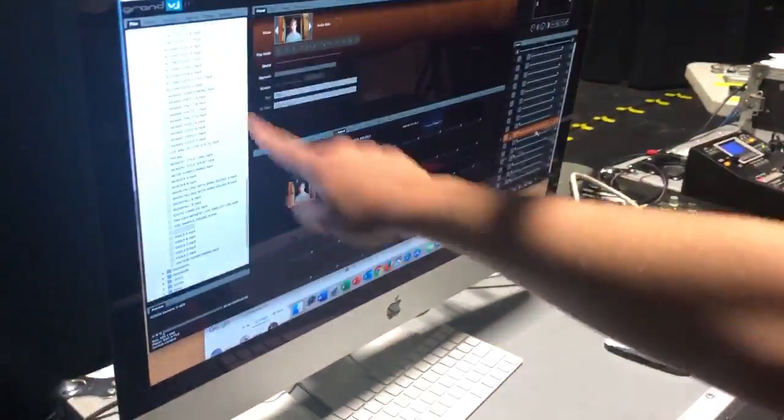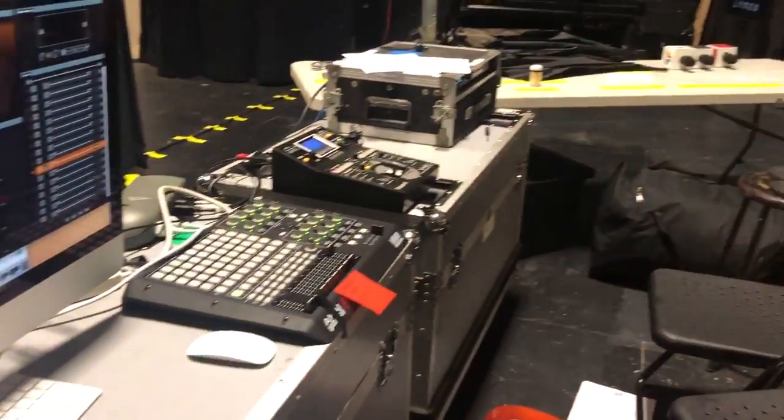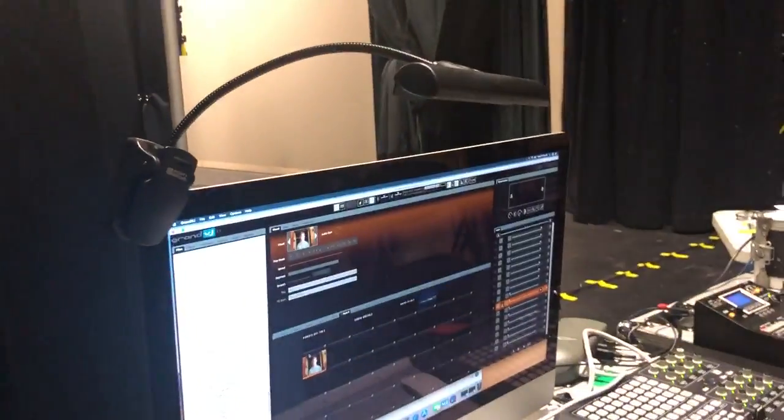We have our wonderful projectionist Mackenzie who sits back here during every show and projects everything up onto that screen. She uses this software, puts the videos in from all the files, puts them onto the specific screens, and uses the faders to show where everything's going to go. This is all of her equipment, which is pretty crazy — she's very talented.